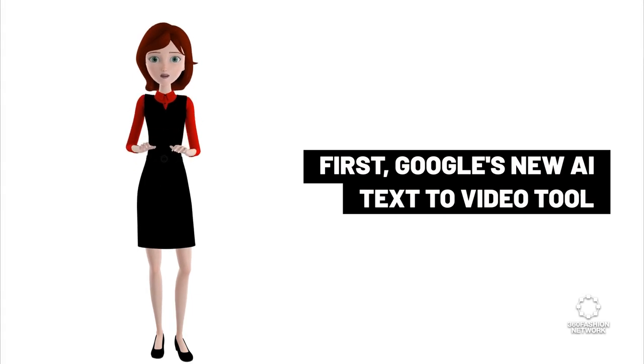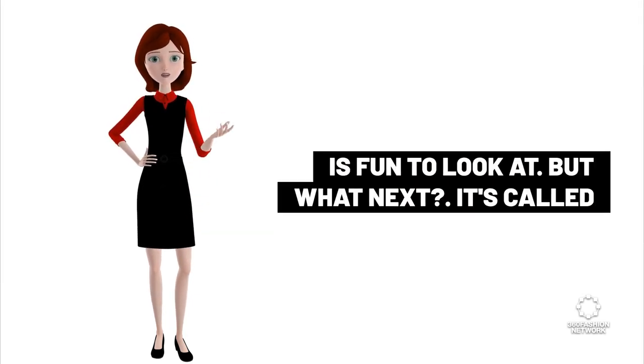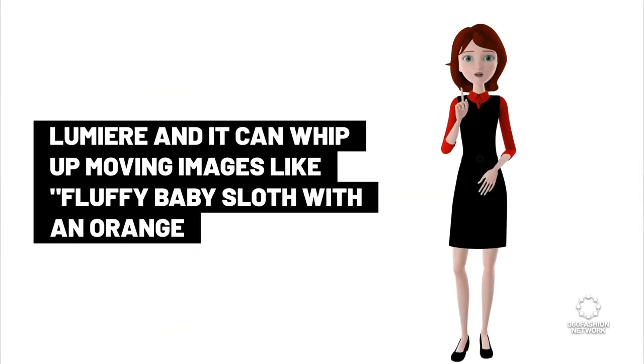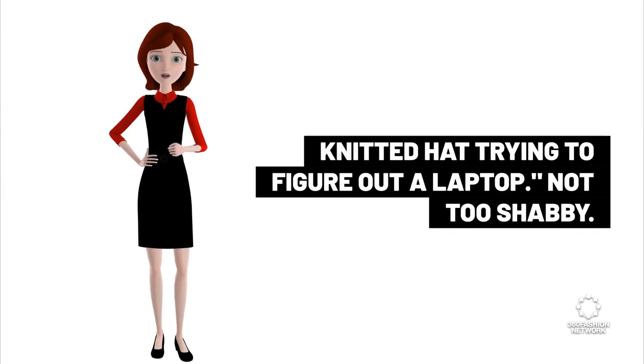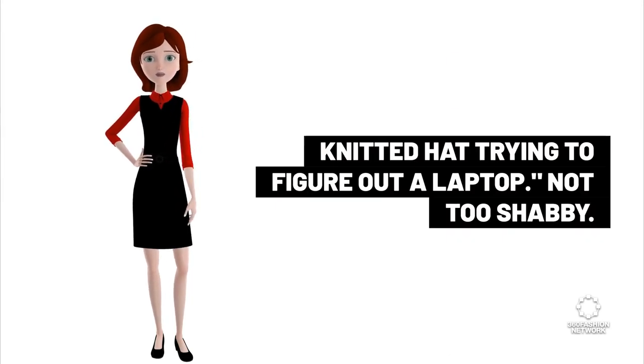First, Google's new AI text-to-video tool is fun to look at. But what next? It's called Lumiere and it can whip up moving images like a fluffy baby sloth with an orange knitted hat trying to figure out a laptop. Not too shabby.